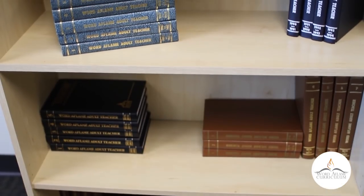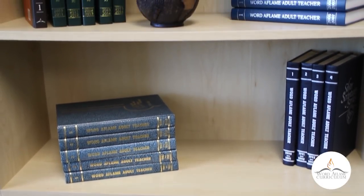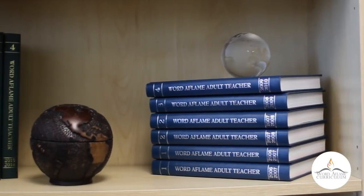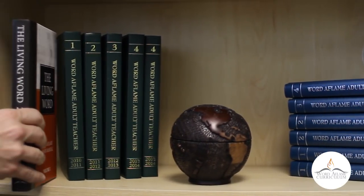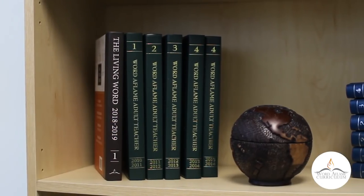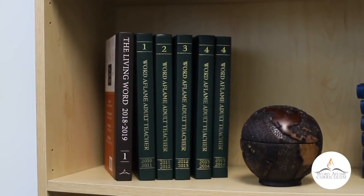First of all, the most noticeable change is the new cover design. For generations, we've had the plain cover with the gold embossed name of the series. We've decided to change to a brand new printed cover. It's still a hardcover, and to keep it looking consistent on your bookshelves, it still has a very nice, plain, and classy-looking spine so that when you set it on the shelf with the rest of your Word of Flame Adult hardbound volumes, it will match up.